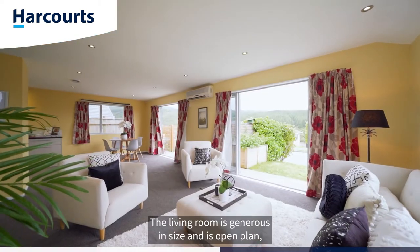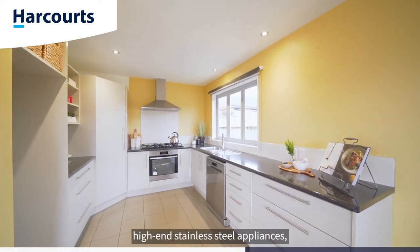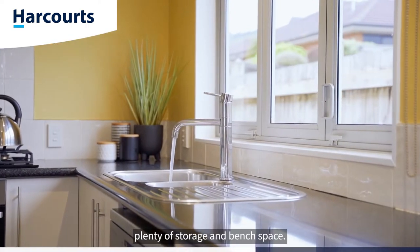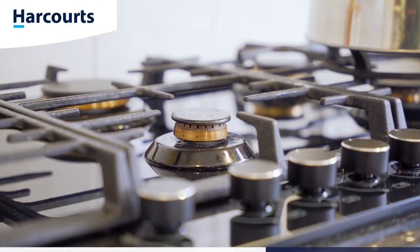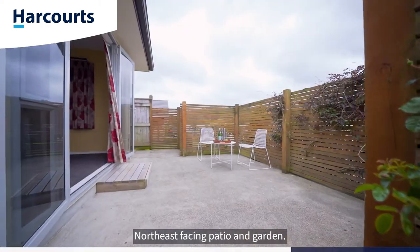The living room is generous in size and is open plan with a dining and kitchen. The kitchen is finished with high-end stainless steel appliances, plenty of storage and bench space. The dining and living step out to your northeast facing patio and garden.